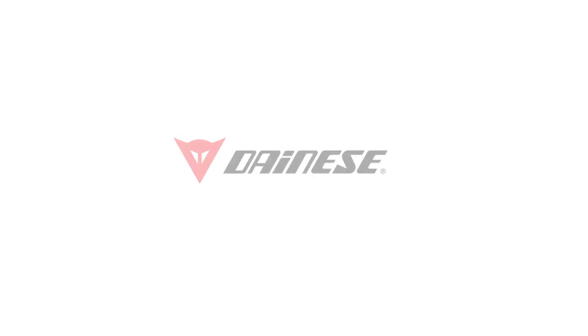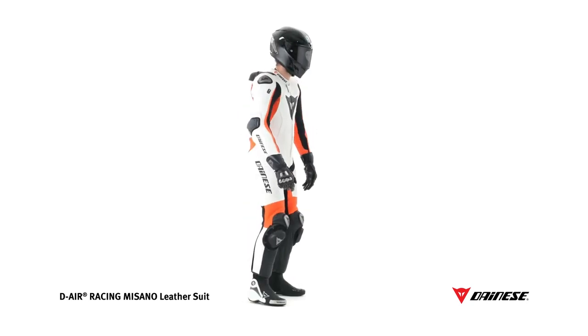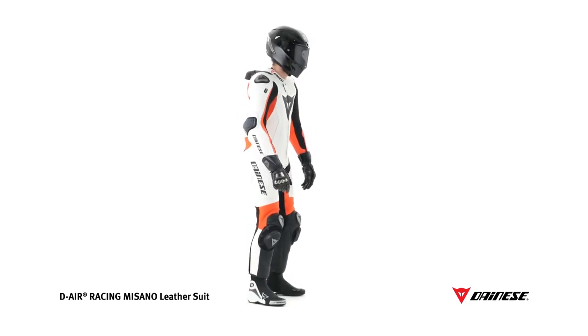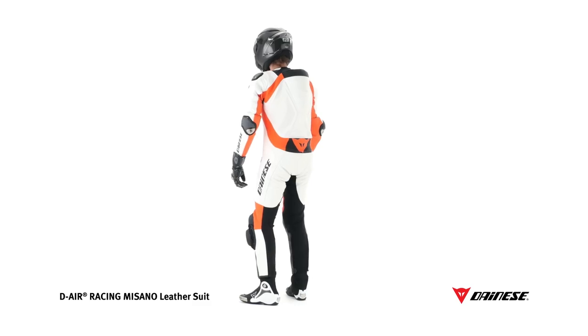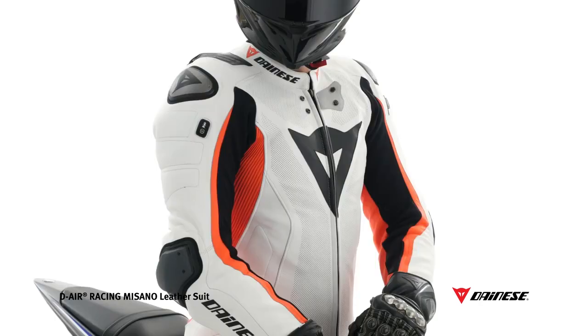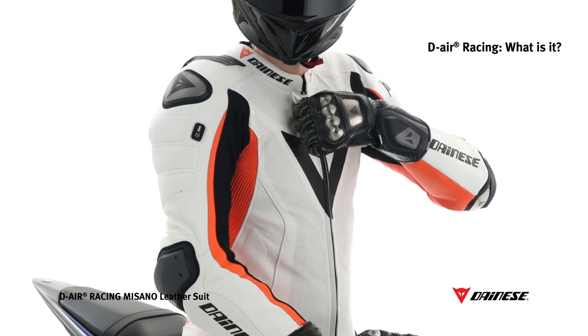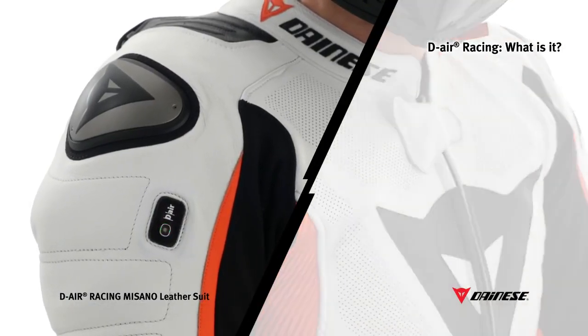D-Air Racing Masano is a professional suit combining the Dainese experience on racetracks with the world's greatest riders with the most advanced technology in terms of safety. In fact, the suit has three types of complementary protections: rigid protectors, soft protectors, and an intelligent protection system, D-Air Racing.